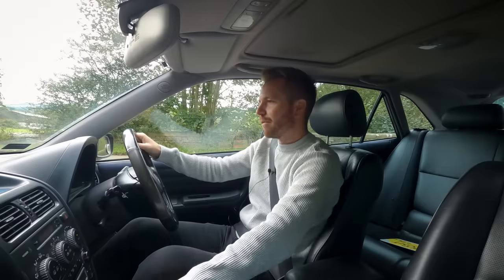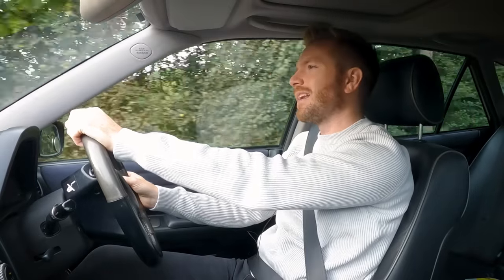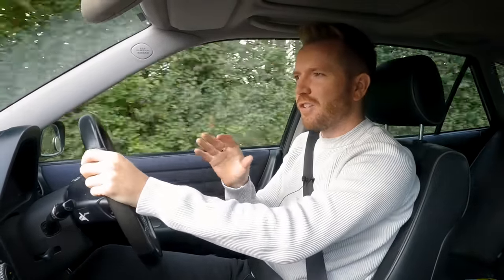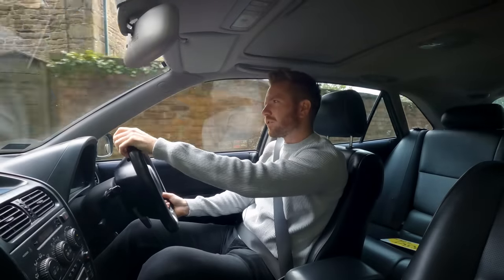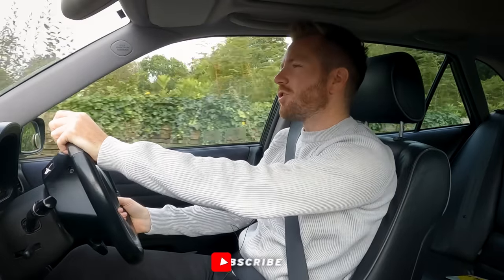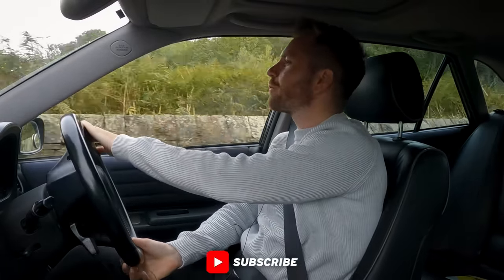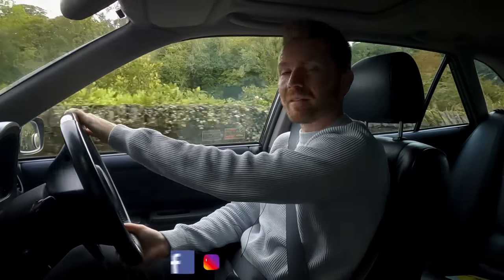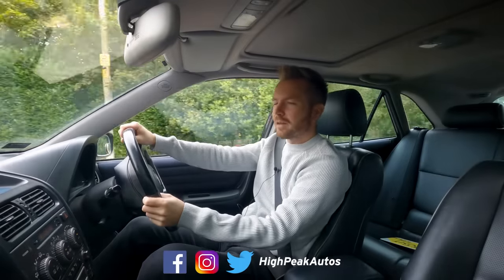I'm already about an hour late for work so I better head there. What I'm going to do is head straight down to my mechanics and drop this off for a check-over, some new brake discs and pads, have a look at the underside, and if it needs waxoiling I'll get that done at the same time. Thank you for watching — make sure you give the video a thumbs up if you enjoyed it, subscribe if you haven't already. You can follow me on Facebook, Instagram, Twitter, and TikTok — links are below. Cheers guys, I'll see you next time!